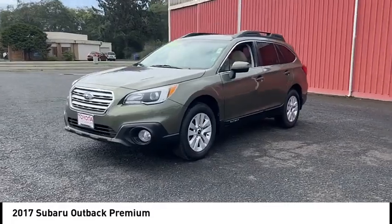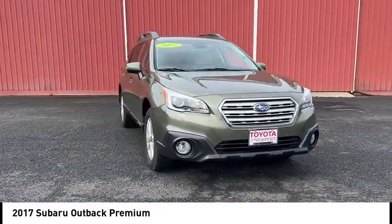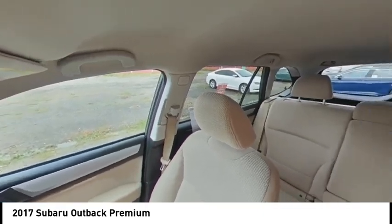Tire pressure monitor, all-wheel drive, heated mirrors, aluminum wheels, rear spoiler, brake assist, traction control, stability control, daytime running lights, tires, front all season.